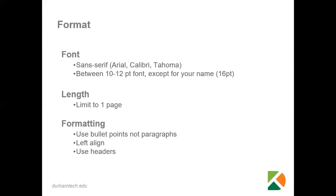Please make sure that the font size of the body of the resume is no smaller than 10 point, because it gets very hard to read.